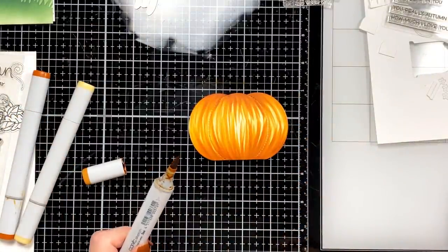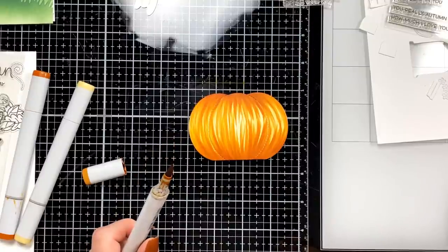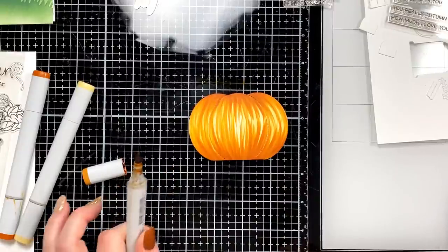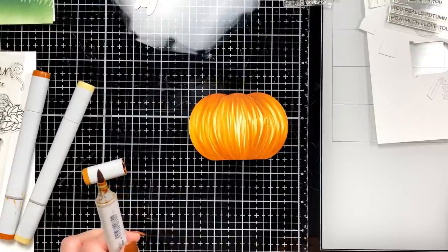K asks would you use the pumpkin die for birthday cards or just Halloween? I would use it for everything — we have a lot of fall birthdays. I could see using it for fall, Thanksgiving, Halloween, birthdays — lots and lots of things.